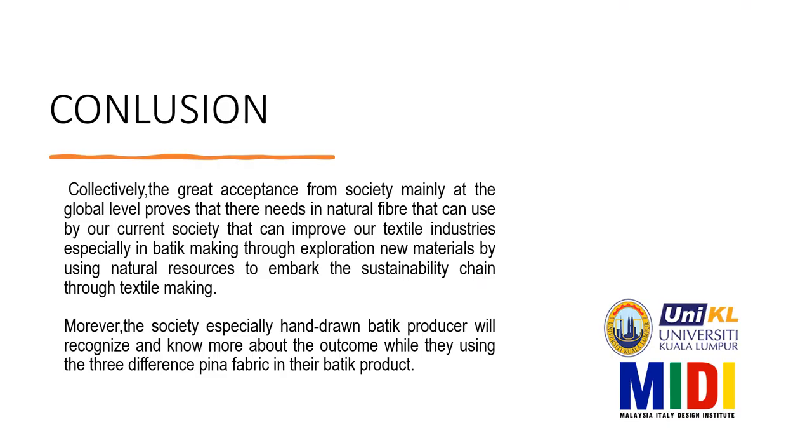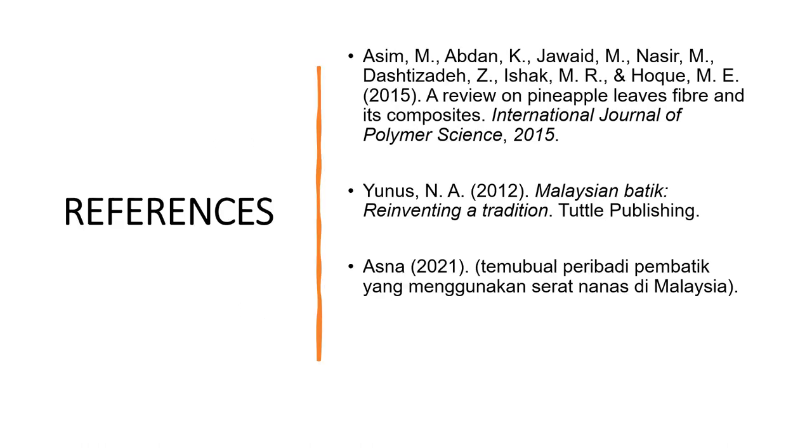Conclusion. The great acceptance from society mainly at the global level proves that there is a need for natural fiber that can be used by current society, to improve our textile industries, especially in batik making, through exploring new materials using natural resources to embark on the sustainability chain through textile making. Moreover, hand-drawn batik producers will recognize and know more about the outcome while using the three different Pinah fabric products in their batik products. This is all the references. Thank you so much for watching.